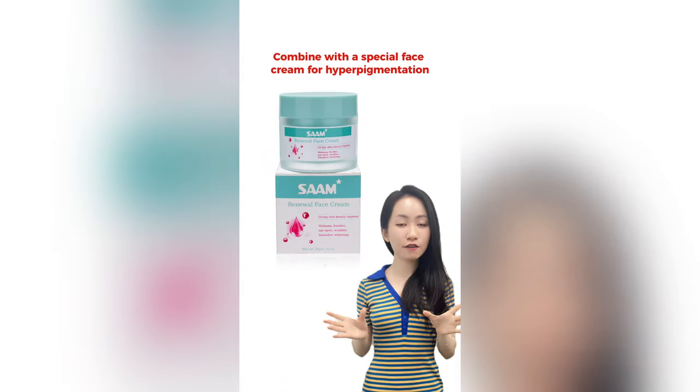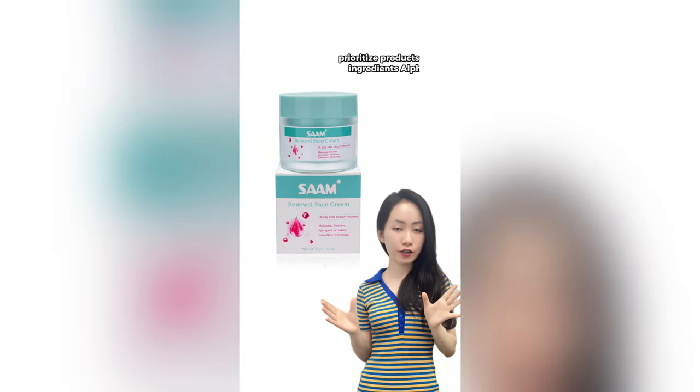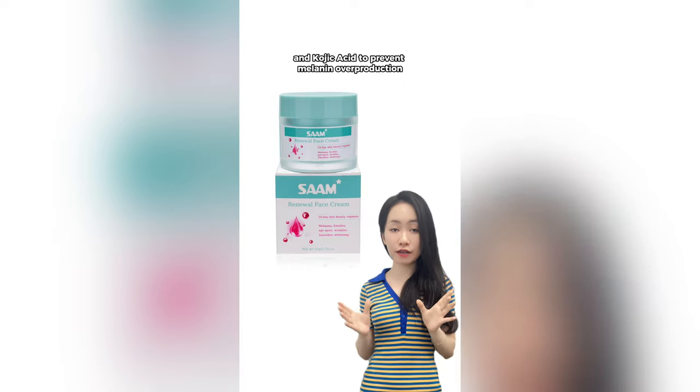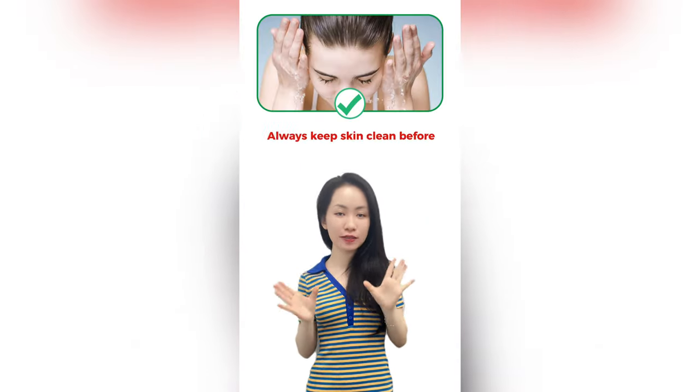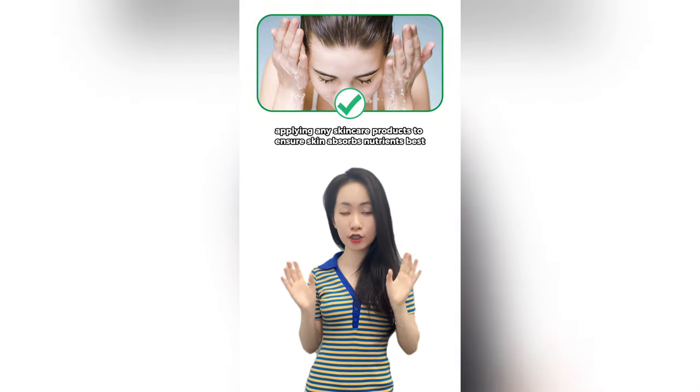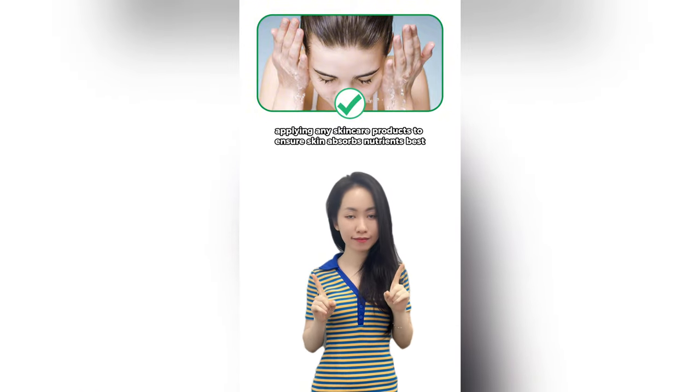Combine with a special face cream for hyperpigmentation — look for products with active ingredients like alpha-arbutin and kojic acid to prevent melanin overproduction. At the same time, always keep skin clean before applying any skincare products to make sure the skin absorbs nutrients properly.